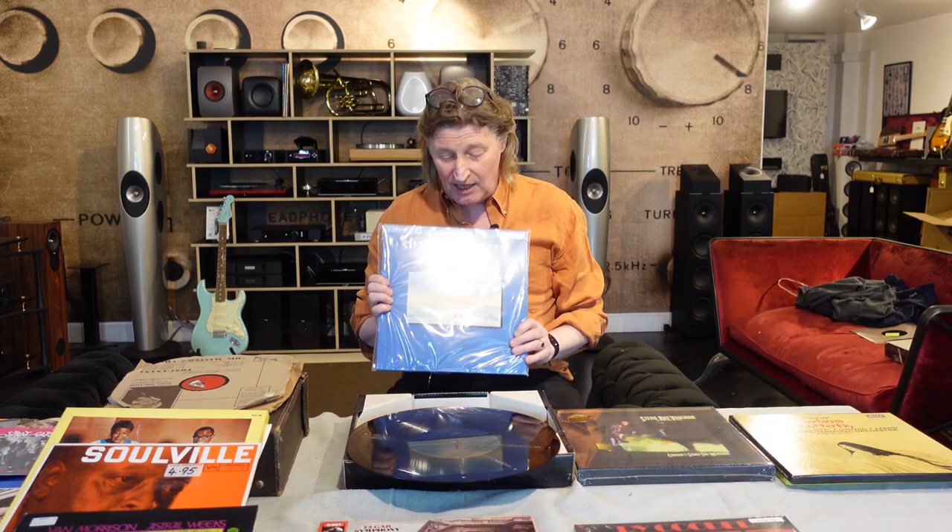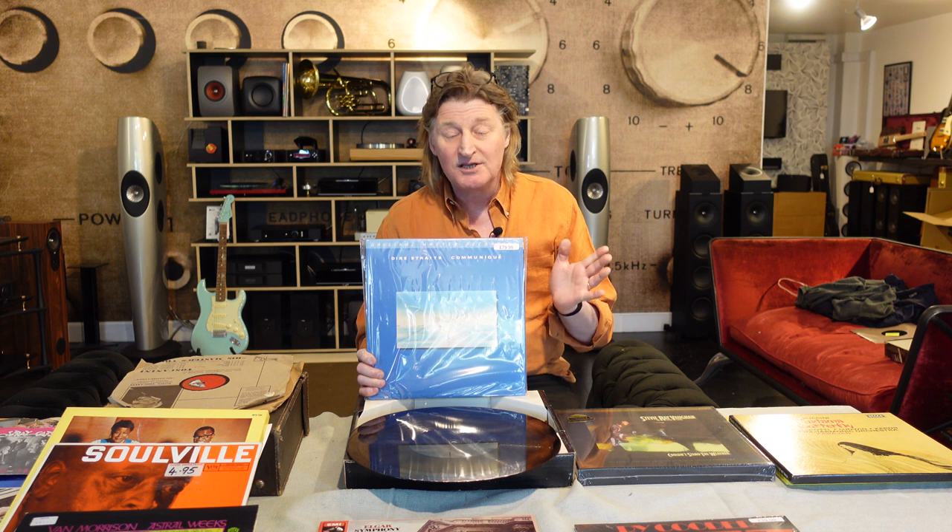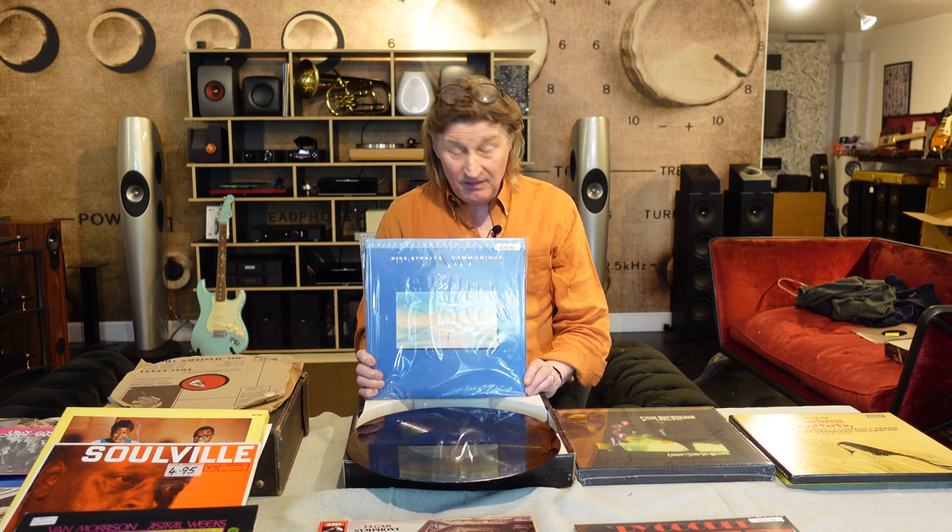This album of Dire Straits' Communique, which I bought in the 1980s for six or seven quid, has been reissued by Mobile Fidelity Sound Labs — a company that makes some of the most amazing recordings. They've gone back to the original master tapes and instead of cutting at 33 rpm to fit on one album, they've cut it carefully at 45, which means you have two albums. You have to get up every 10 minutes and turn it over, but the sound is amazing. The price is also amazing — £79 for that limited edition disc — but it is probably one of the highest quality discs you will ever find.